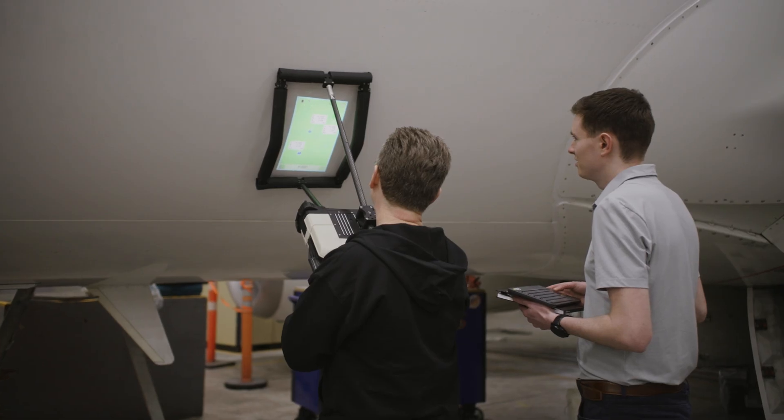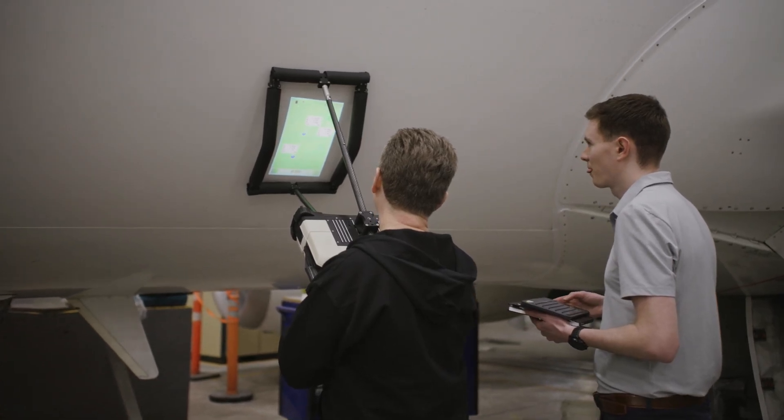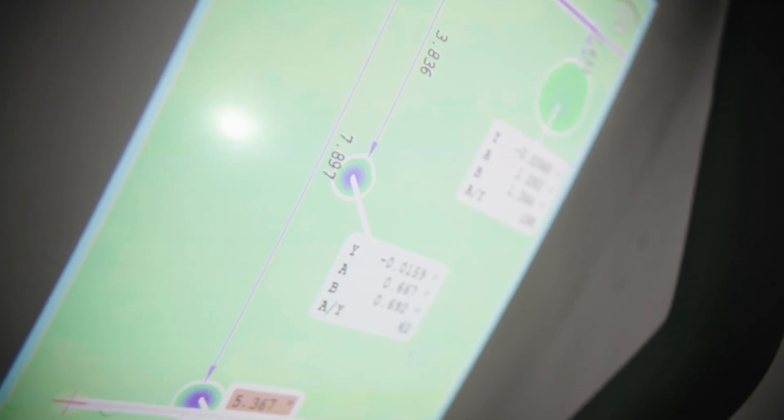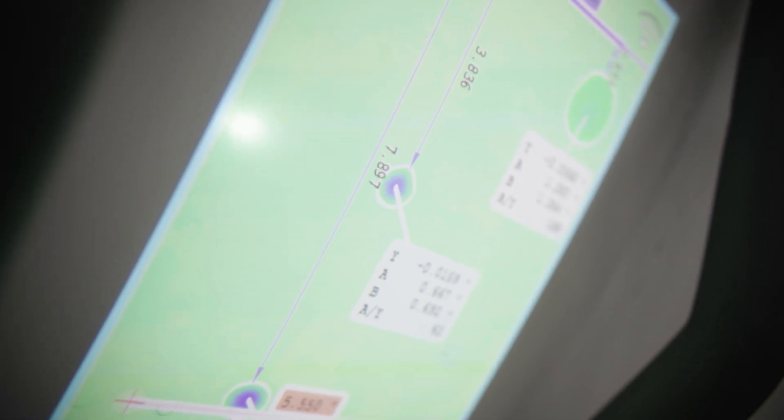After the scan it projects the damage straight onto the aircraft or onto another surface so you can visually see it. It generates a report. It's efficient. It's accurate. I think it's the only device of its kind out there. It's as easy as taking a photo. All the information you could need is available to us in the software.